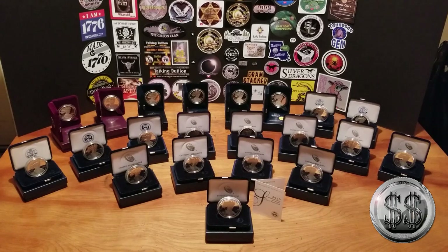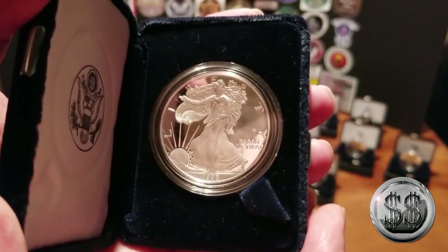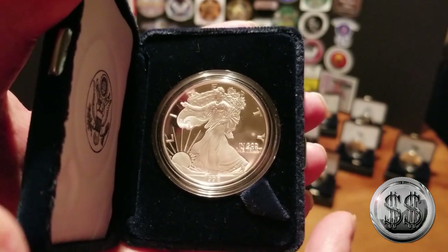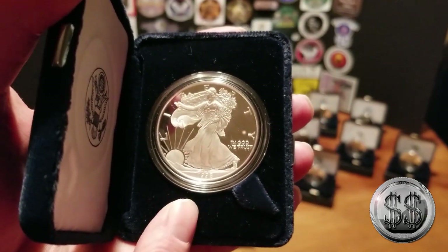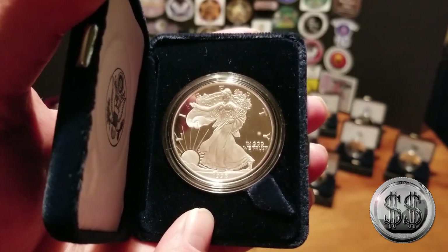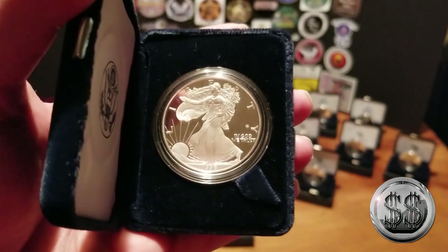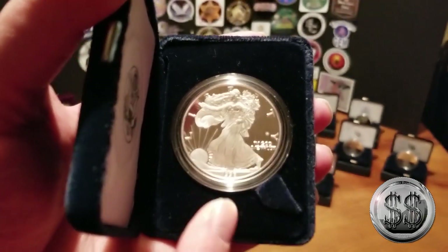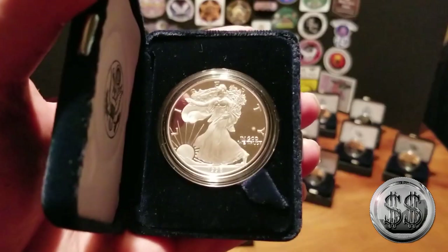So why did Silver Stealer say 22 ASEs when there are only 21 on the table? Because one of them is a duplicate — a 1998 Proof American Silver Eagle that I have as an extra. I'll be giving that coin away on my 1K giveaway stream when I hit 1,000 subscribers. It'll probably be one of the top prizes — more details to follow.